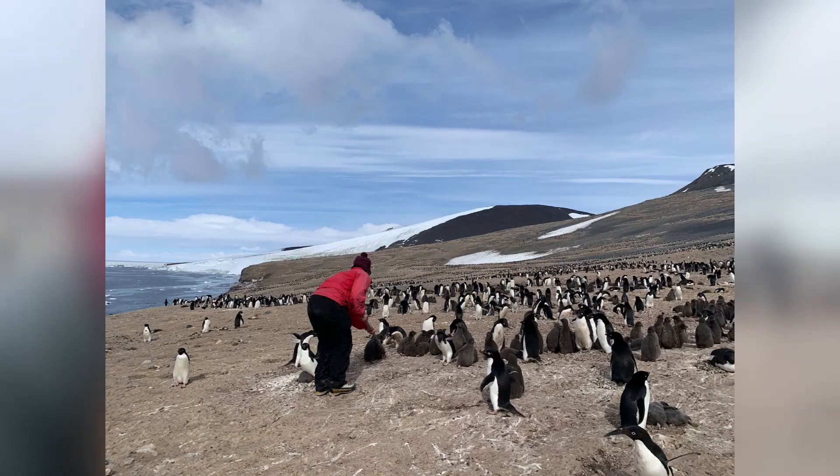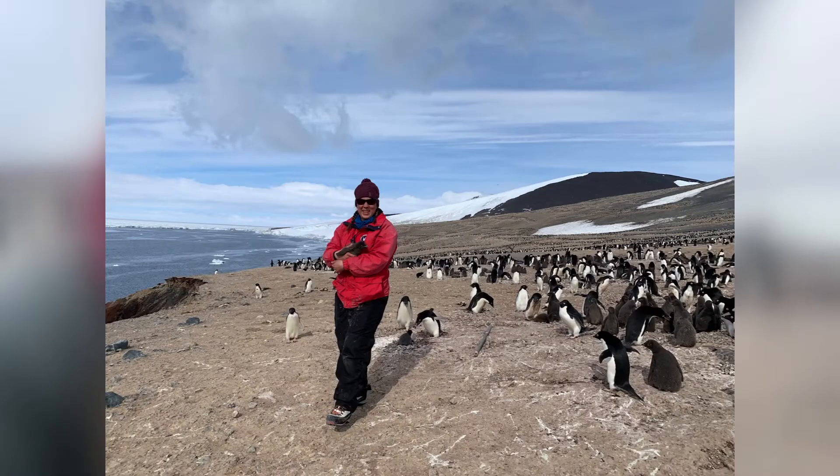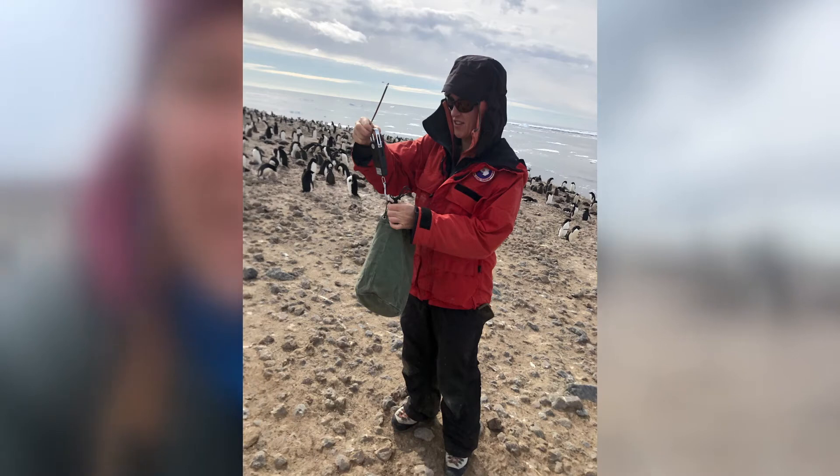Today's job in the field was what we call chick condition. What this means is we randomly select 50 chicks in a specific area, we select them one at a time, and then we weigh the chick and we measure the flipper length of the chick.